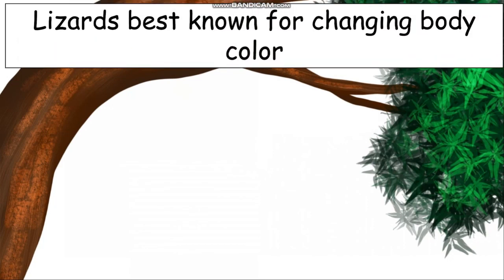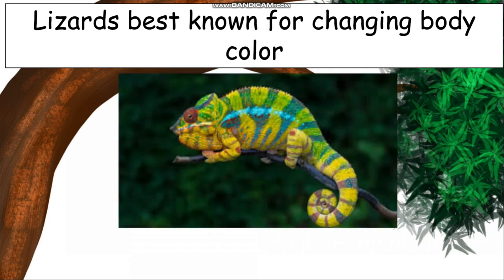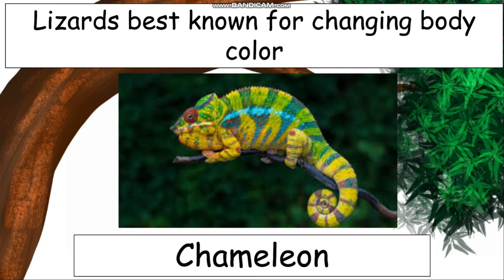Lizards best known for changing body color. This lizard is a type of lizard, but it changes its body color according to the place — it changes its color so that no one sees it. Can you identify it? Yes, it's a chameleon — C-H-A-M-E-L-E-O-N.